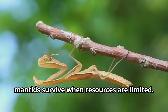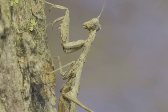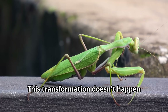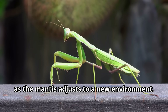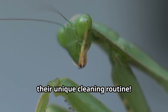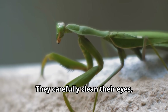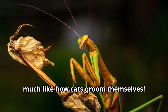Cannibalism helps ensure that only the strongest mantids survive when resources are limited. Some mantis species can change color to match their surroundings, similar to chameleons — this transformation can occur over several days as the mantis adjusts to a new environment. Perhaps the oddest behavior of all is their unique cleaning routine: mantids spend time each day carefully grooming their eyes, antennae and front legs, much like how cats groom themselves.